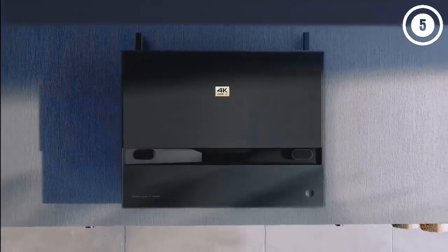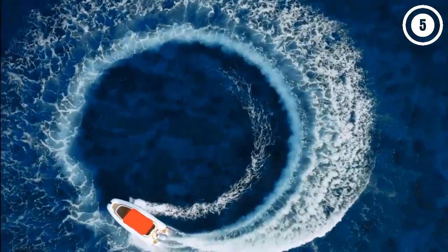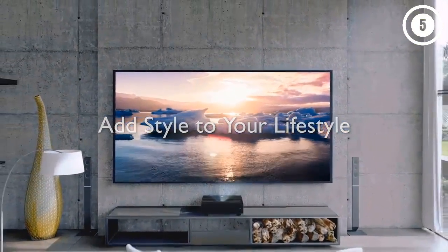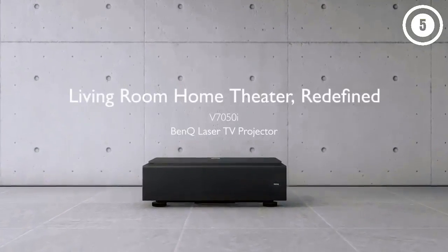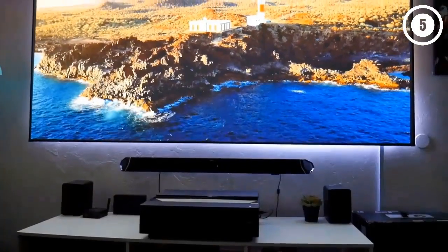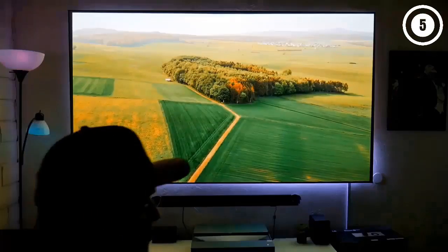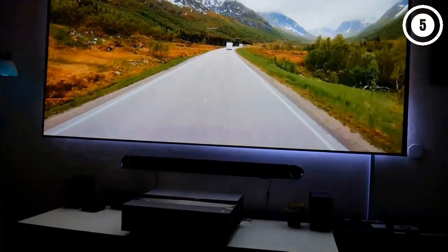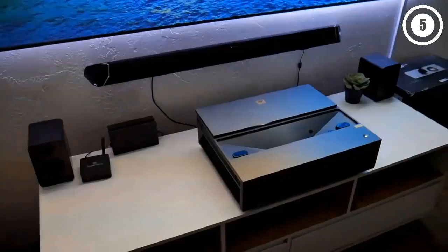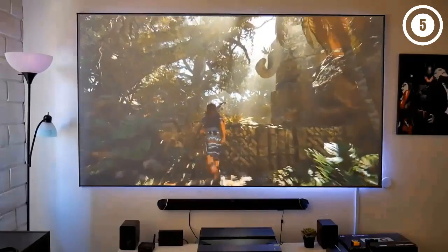Number two: BenQ V7050i 4K Laser TV Projector. The BenQ V7050i is an excellent, user-friendly centerpiece to a movie lover's home theater. Its true 4K DLP display is supported by HDR Pro and cinematic color technology, producing a realistic and accurate image for all types of content including 3D. The Filmmaker Mode further optimizes the picture to match the director's intent for movies. Like other projectors using an Android TV streaming interface, the V7050i has support for Google Assistant voice searches and can use any streaming app on the Google Play Store. You can also wirelessly cast content through Chromecast or AirPlay.